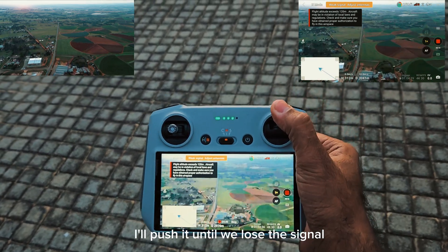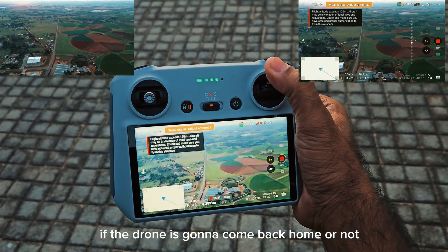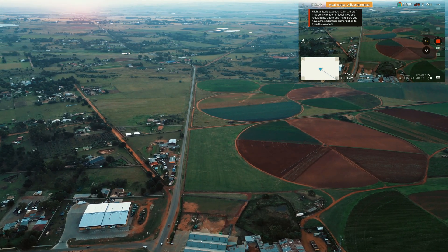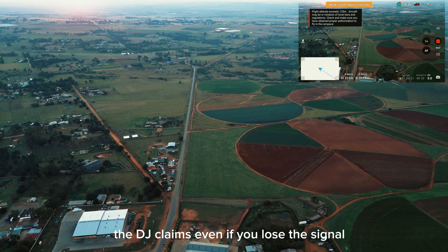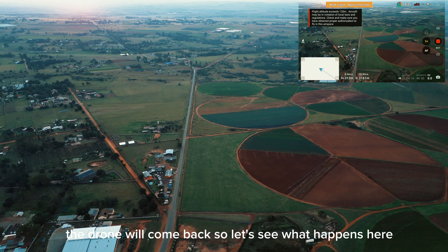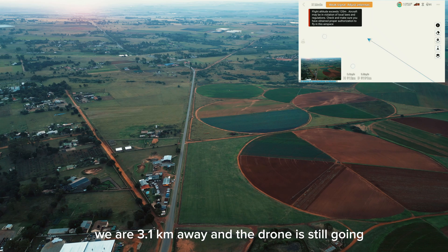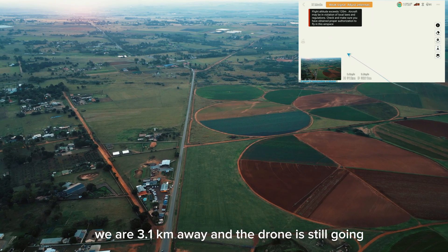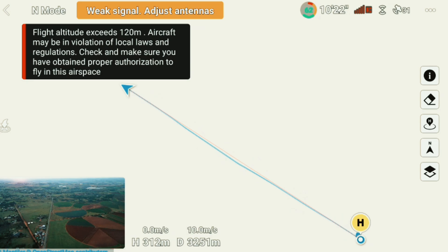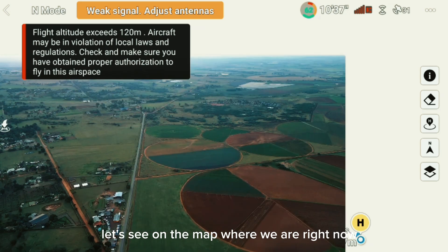I'll push it until we fully lose the signal, then let's see if the drone comes back home. DJI claims that even if you lose the signal, the drone will return home automatically. We are 3.1 kilometers away and the drone is still going. Let's check the map to see where we are right now.